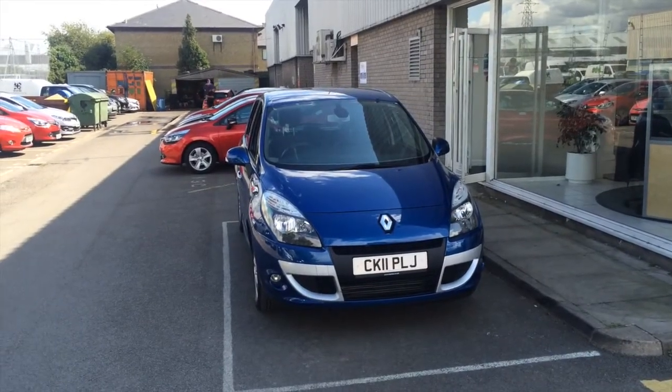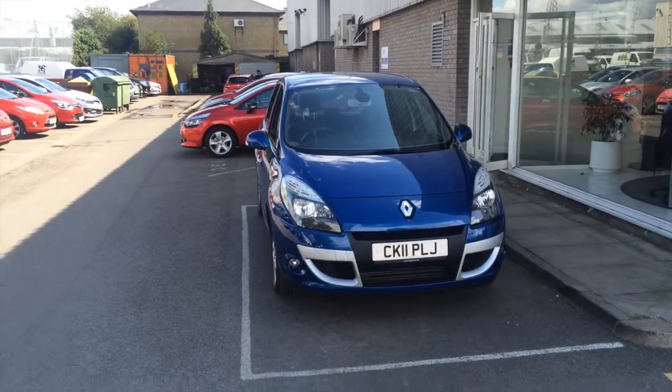Hello and welcome to Hilton Renault Chatelain. My name is Brandon and I'd love to show you around one of our fantastic used vehicles we've got here on site. Here is our 1.5 Renault Scenic Dynamique Tontom 5-door.